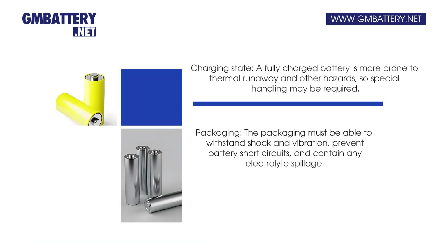Charging state is also important — a fully charged battery is more prone to thermal runaway and other hazards, so special handling may be required.